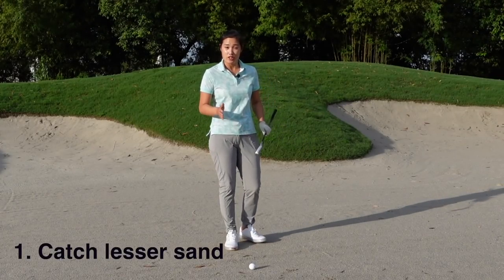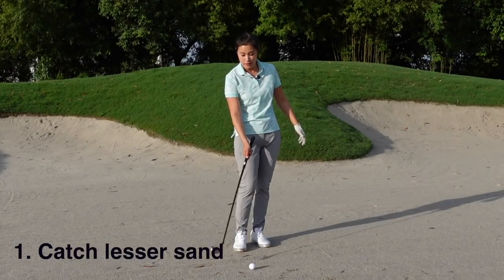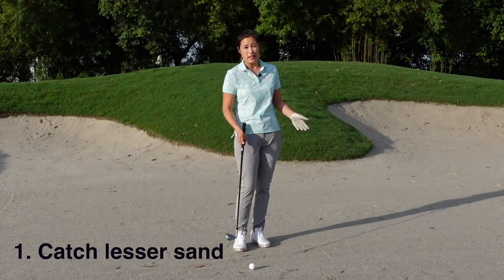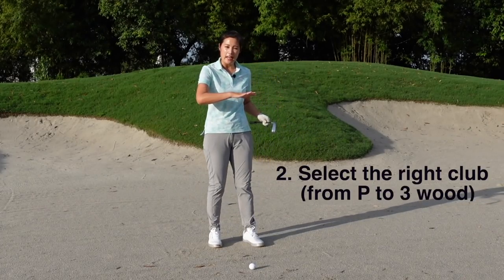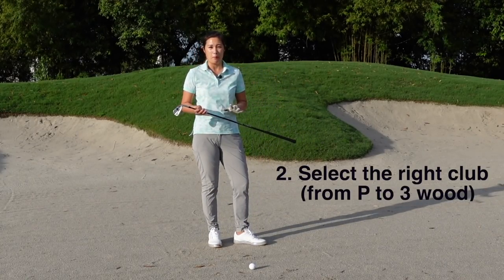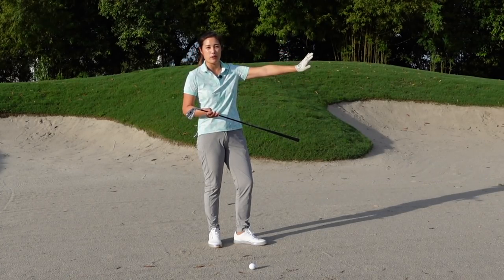Rule number one: make sure you don't catch too much sand. We can't afford to catch too much sand because if we do, we won't get the distance we want. Rule number two is club selection — analyze the situation before you choose your club. Make sure you know the distance you need to carry and of course the height of the lip as well.